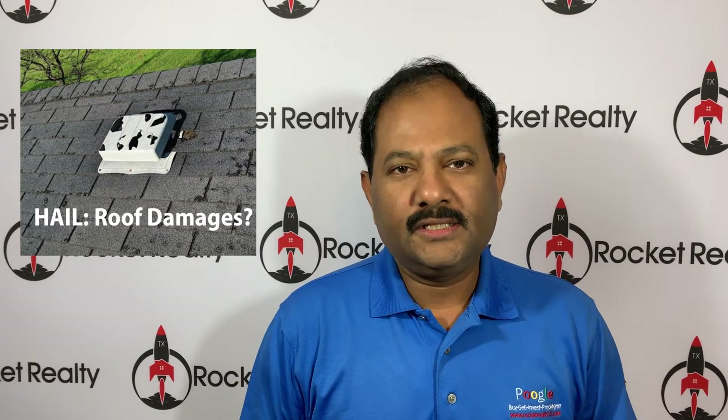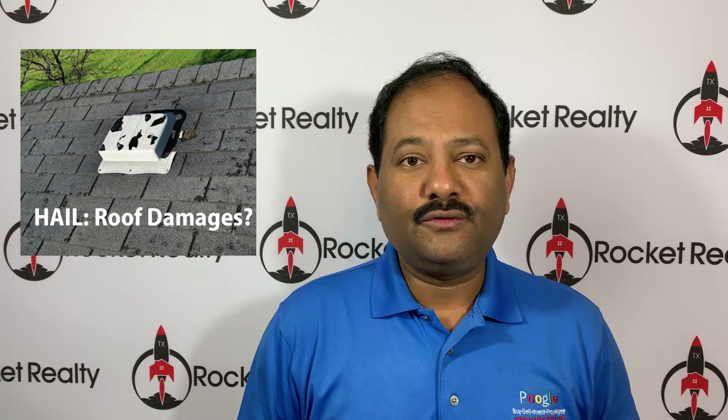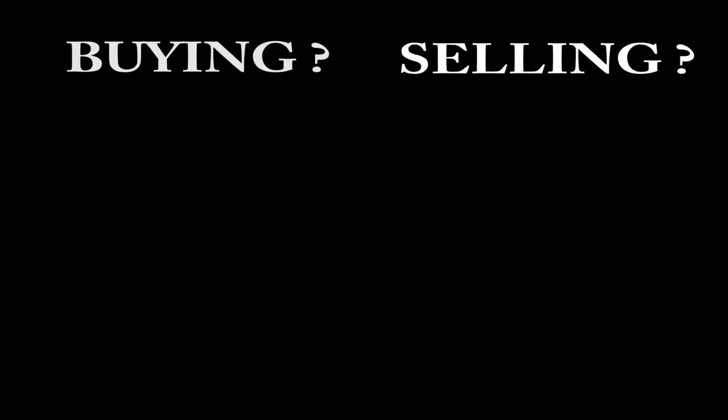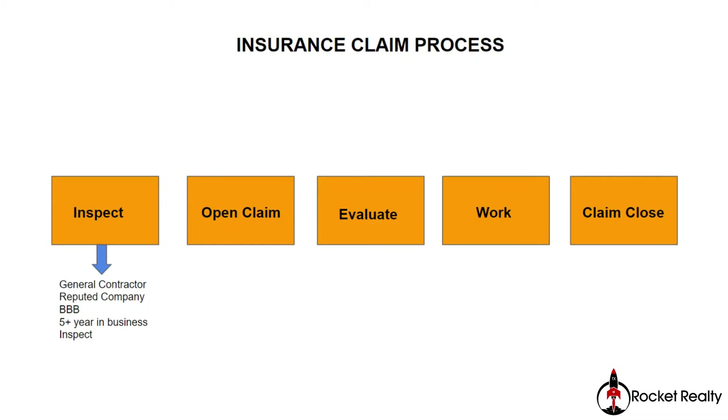Hi, this is Pughal. In this video blog, I'm going to talk to you about the right way to file an insurance claim. There are five key steps in order to file an insurance claim.